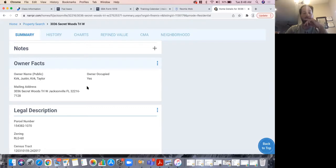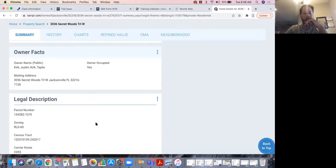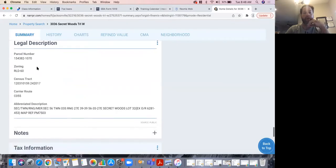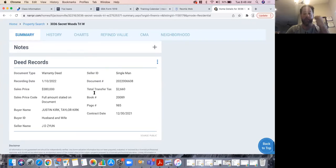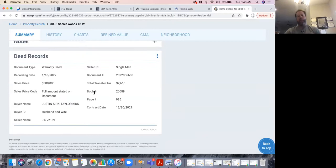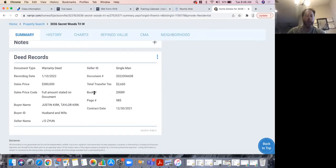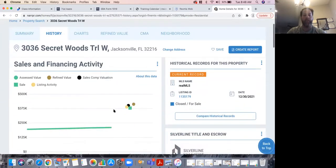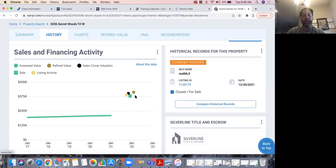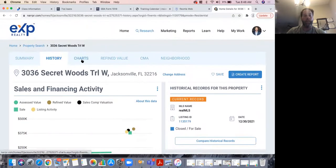You have everything you might need to know right here — parcel number, legal description, zoning, tax records, deed records showing when it closed and for how much. You can very quickly reference any question a seller or buyer is going to have right on the front page of this report. I have it on my app and I pull it up all the time. You can see sales comps, evaluations, everything right in here. There are charts if you or your client is an analytical person, and then there's the refined value section.